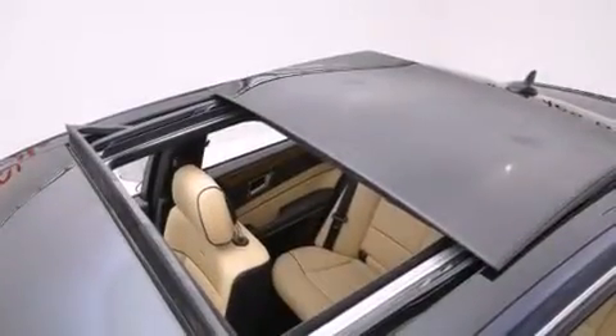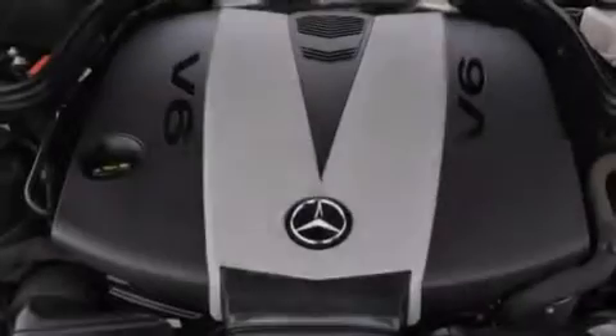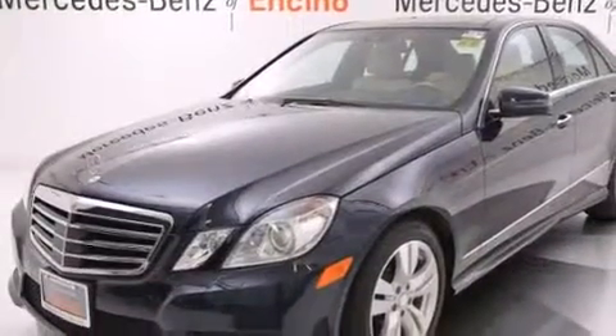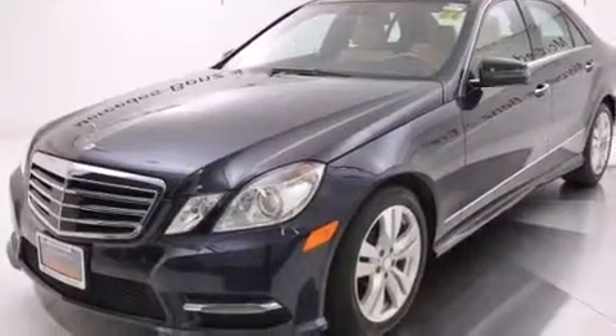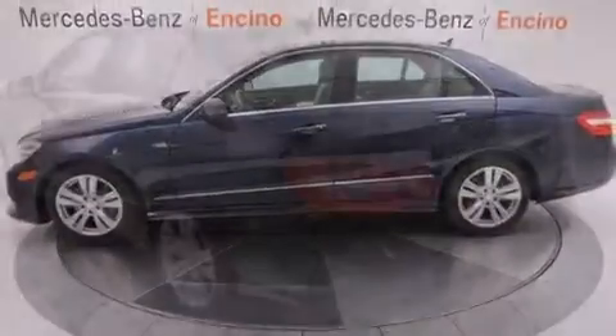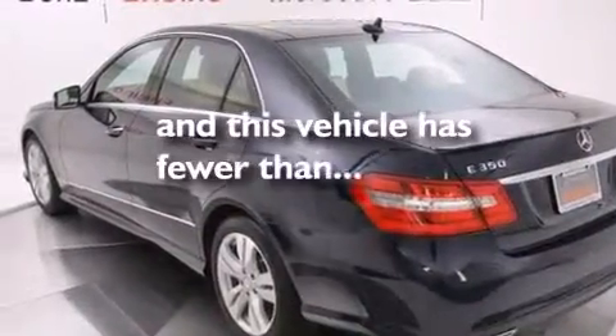The following features are also included: aluminum wheels, memory settings for the driver's seat positions so you can recall your favorite position with the push of one button, cruise control, a CD player, a leather-wrapped steering wheel, a tool kit, front multi-stage airbags, ISOFIX child safety seat anchors, dual power seats, and this vehicle has less than 25,000 miles.